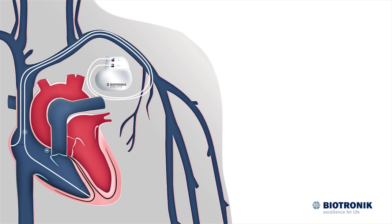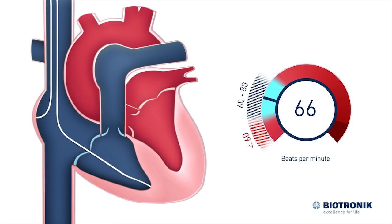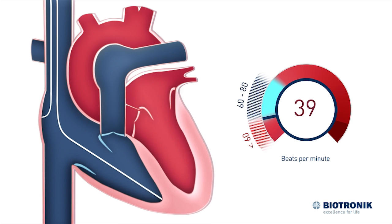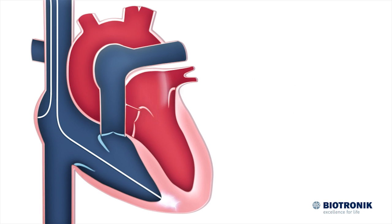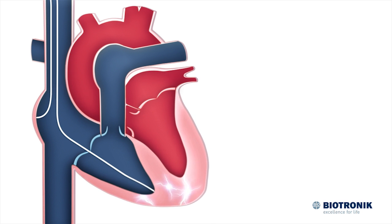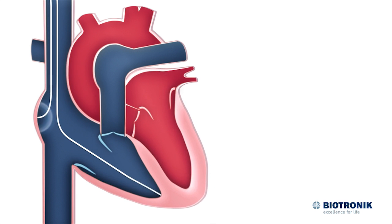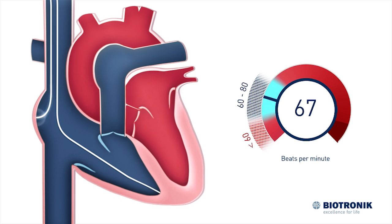Through the leads, the pacemaker can monitor the heartbeat and treat rhythm disturbances specifically. If the heart rate drops significantly, it emits electric pulses to the heart. The pulses from the pacemaker normalize the heart rhythm.